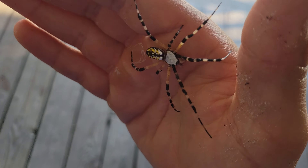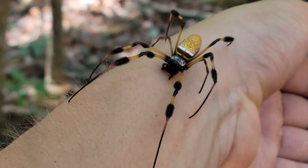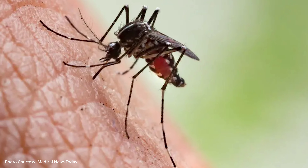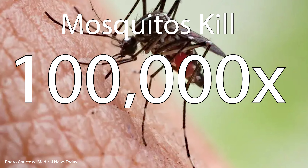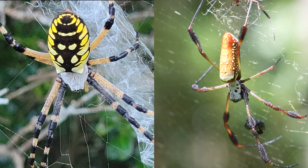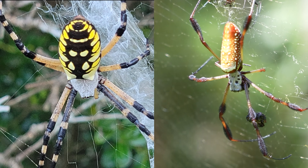Neither of these are dangerous to humans, and neither of them are aggressive spiders, even when handled. They're really fun to observe from a distance. If you do have them in your garden, they're free pest control for things like mosquitoes, which actually do carry diseases and can do some pretty serious damage. Mosquitoes kill about a hundred thousand times more people a year than spiders do, so basically spiders are the hero of the story. Thank you so much for joining me on today's adventure and learning about the black and yellow garden spider and golden silk spider.